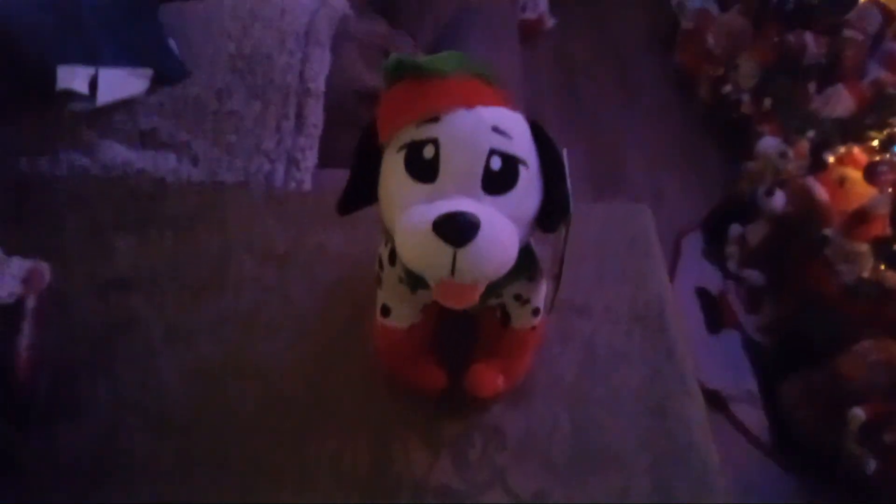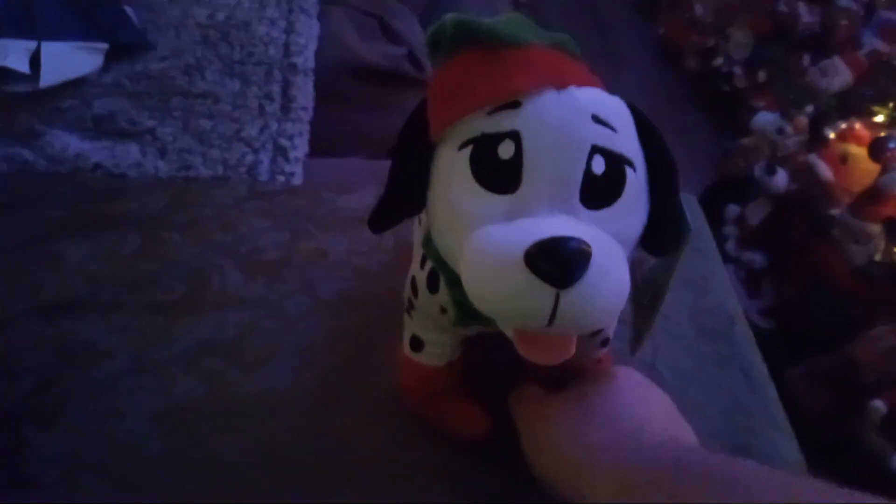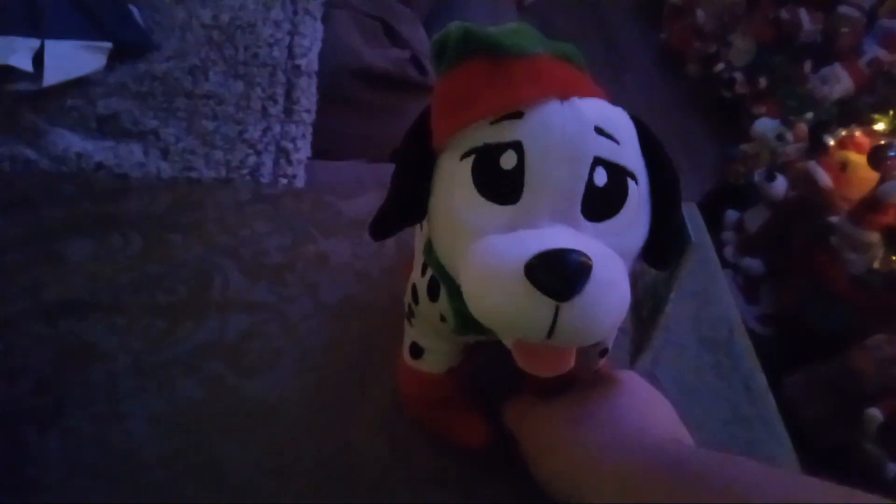Yeah, it's cute. Here it is. You gotta listen to the lyrics to this thing. It's really adorable. Here it is.